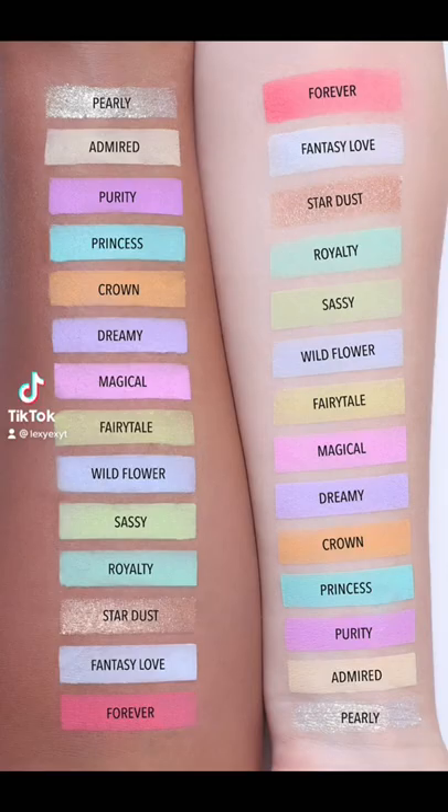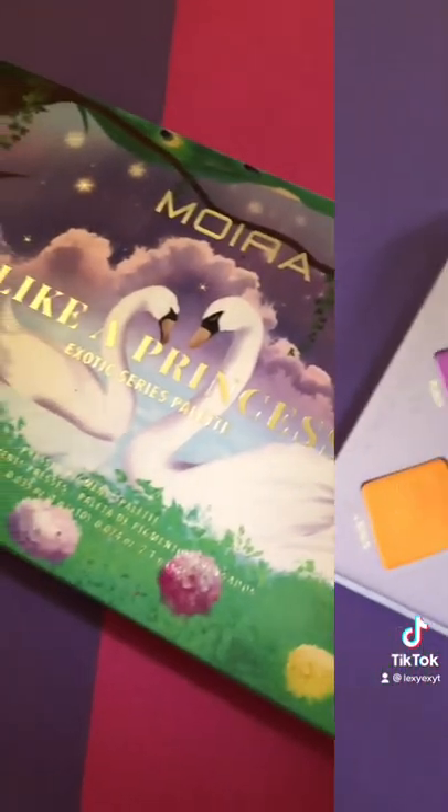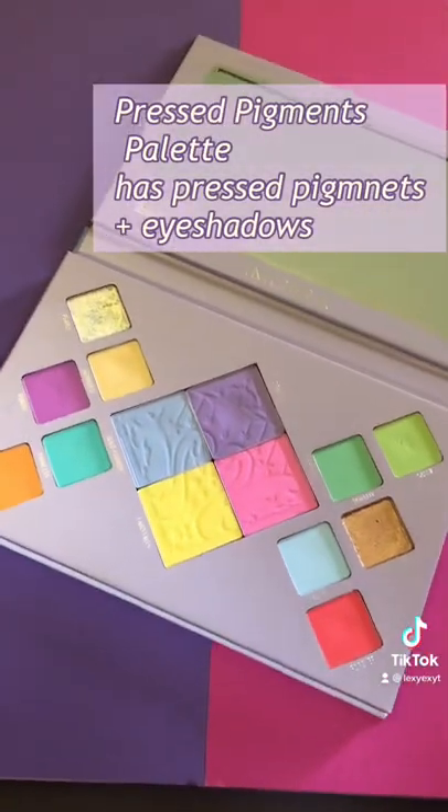In today's yes or no series, I think I found the best palette with the best color story for pastels. Finally, someone is doing it right. This is the Moira Like a Princess palette, which contains eyeshadows and pressed pigments.